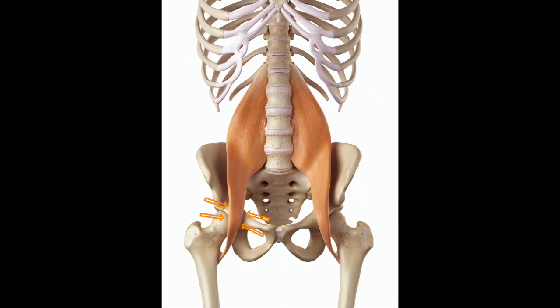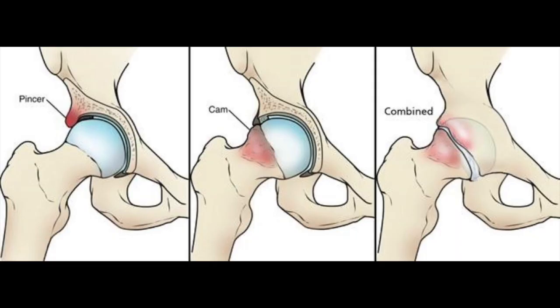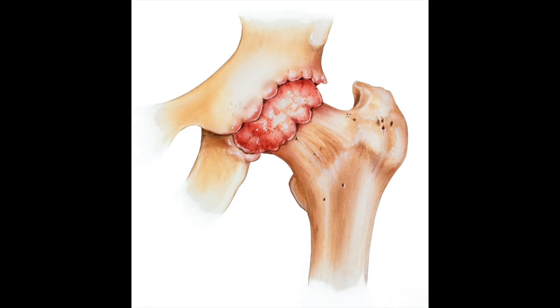The bursa, the tendon, or the labrum inside the hip could be torn or irritated. You could have bony femoral acetabular impingement, or FAI. You could have osteoarthritis depending on your age, activity levels, and history. Any number of these things could be going on. Physical examination can confirm that anterior impingement is occurring, though it can't always determine the actual cause.